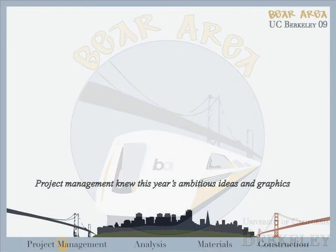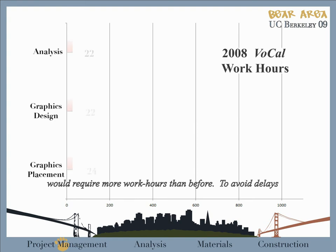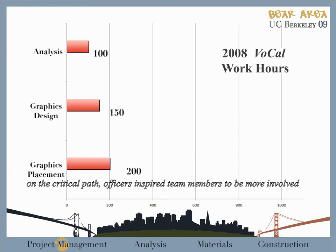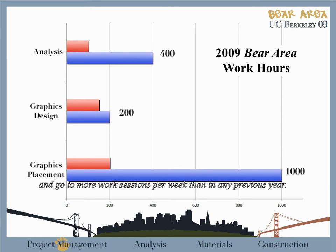Project Management knew that this year's ambitious ideas and graphics would require more work hours than ever before. To avoid delays on the critical path, officers inspired team members to be more involved and attend more work sessions per week than in any previous year.